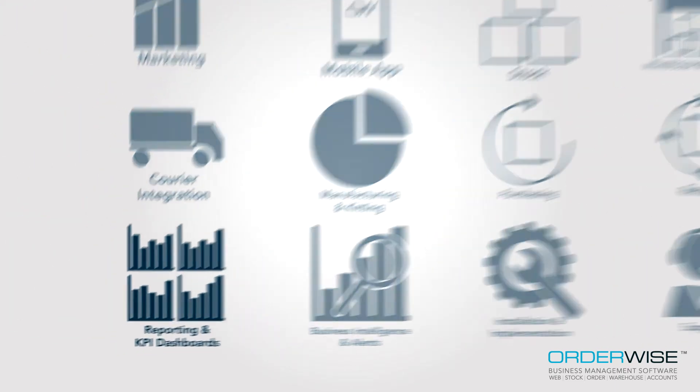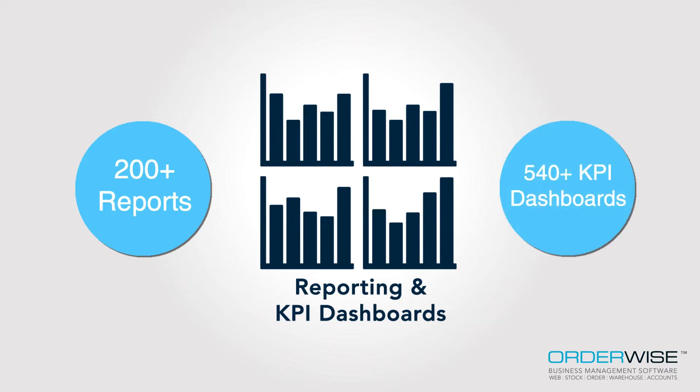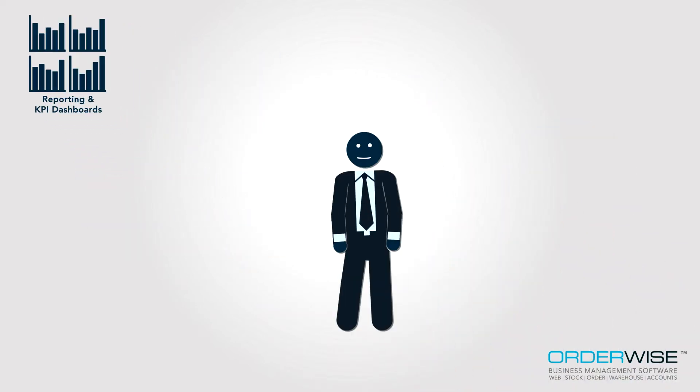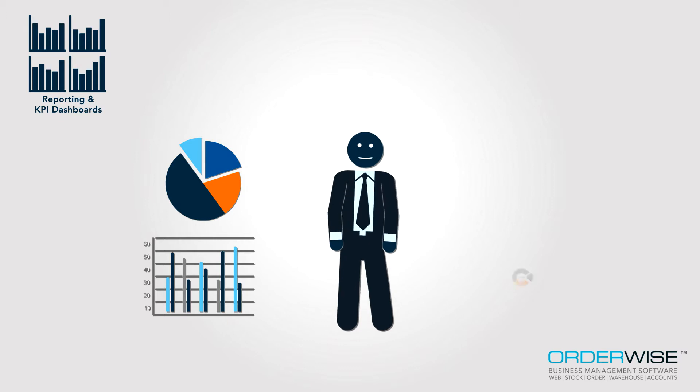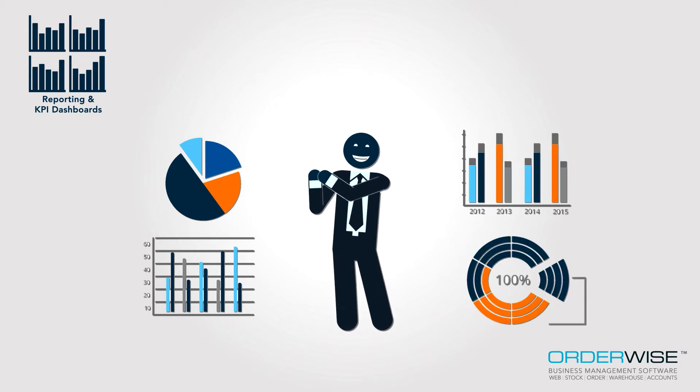Also, with over 200 reports as standard, over 540 KPI dashboards, and the ability to create your very own reports to analyse every aspect of business operations, detailed insight when you need it is always available.